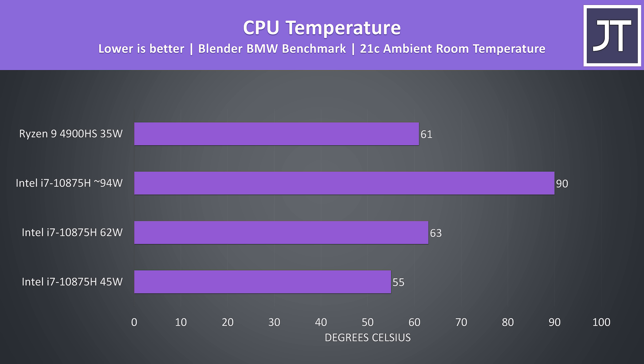More power typically means more heat to dissipate, and the thermal results are very interesting too. The i7 was a little cooler than the 4900HS at its lower 45-watt limit, but keep in mind the Gigabyte Aero 17 is a larger 17-inch laptop with far louder fans — I tested each at maximum fan speed for best performance. The 4900HS is still cooler than the i7 at 62 watts, and when the i7 isn't power-limited, the next limit is the 90-degree thermal throttle point, which is being hit.